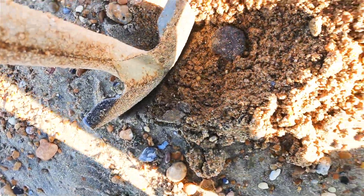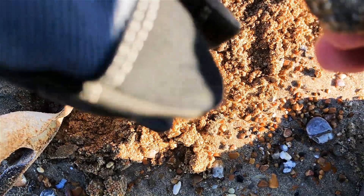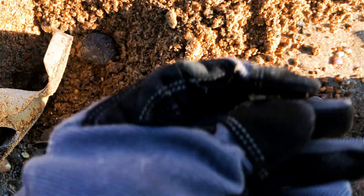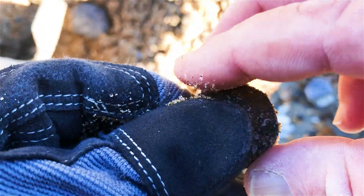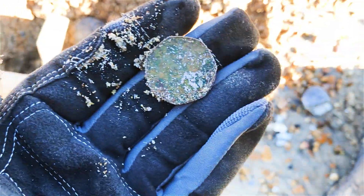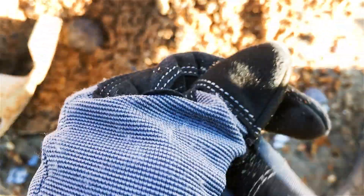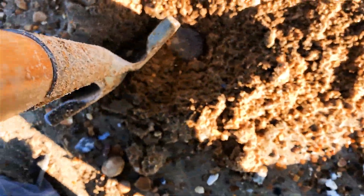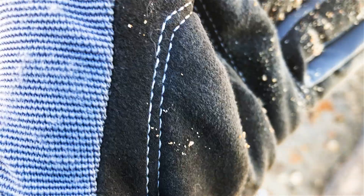That's a coin. Normally 15s are 50 pence — and there it is. 50 pence. That went quite deep actually, you can see by the shovel there. Not too bad. There we go, 50 pence.